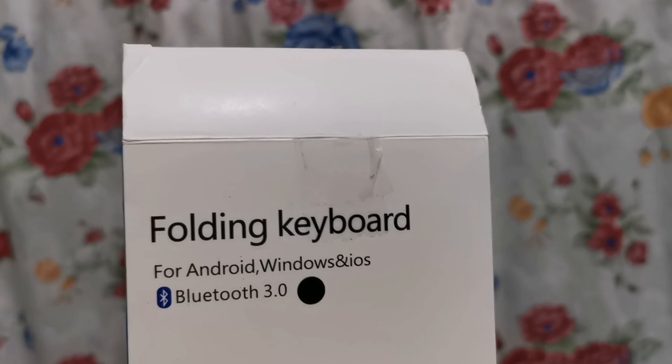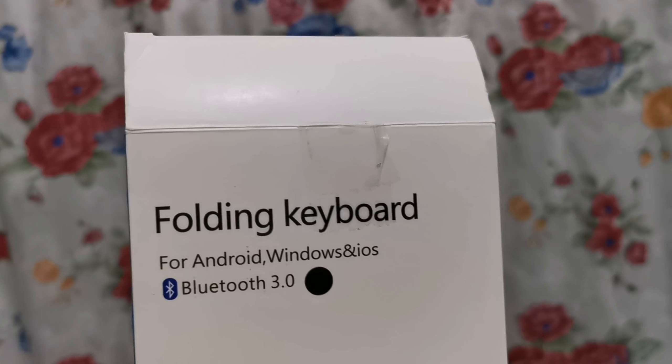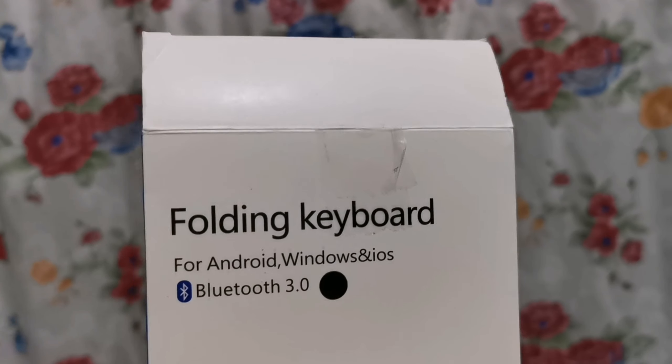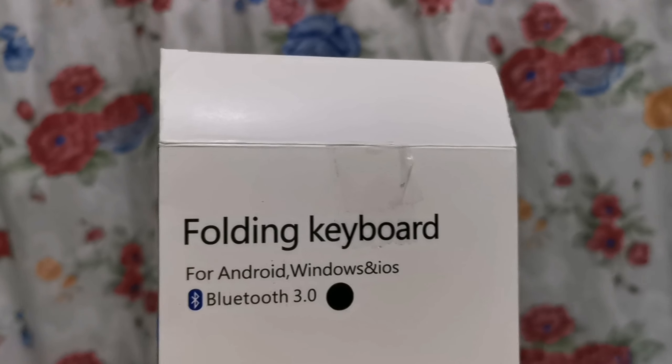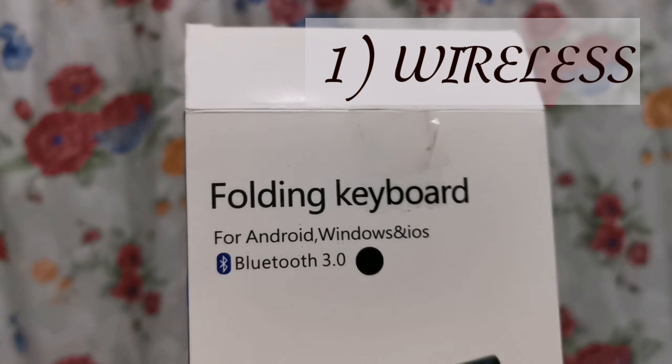Now, let us proceed to my top 5 favorite features of this F68 Foldable and Wireless Bluetooth Keyboard. So number 1, wireless siya.